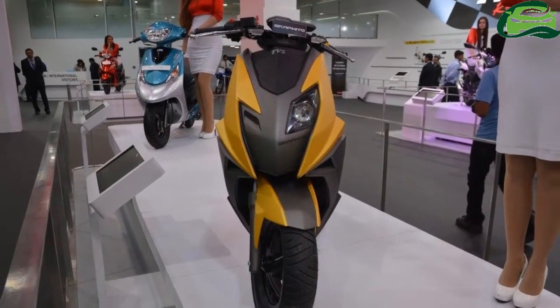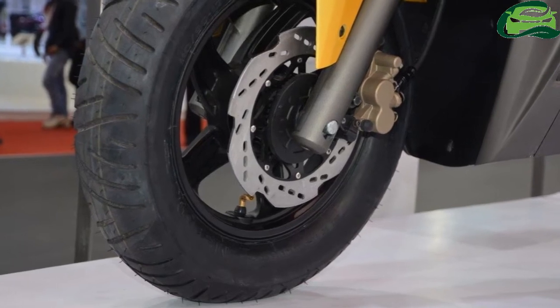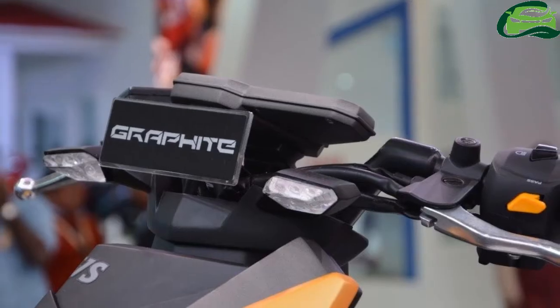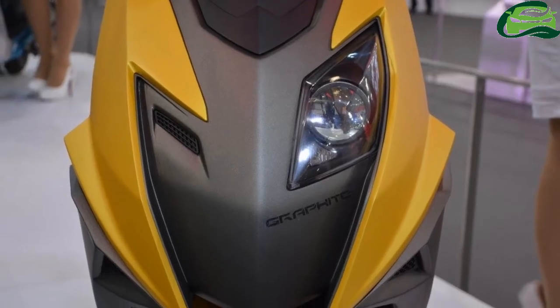The production version of the TVS Graphite scooter was spotted this month for the first time in Karnataka. An anonymous reader from BikeAdvice has revealed additional details about the upcoming scooter.